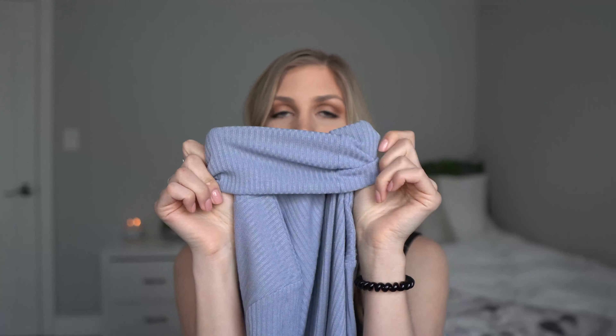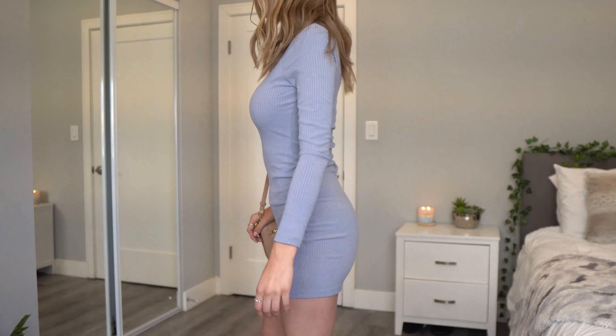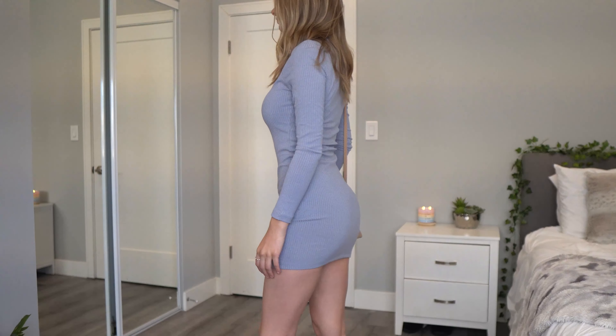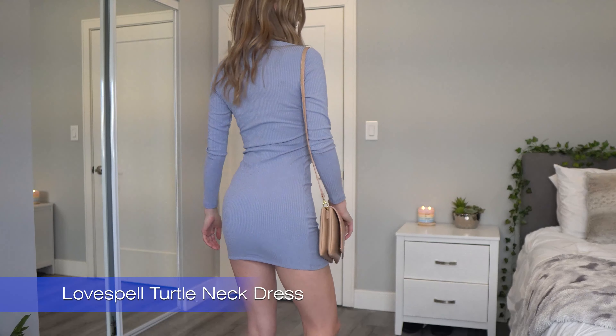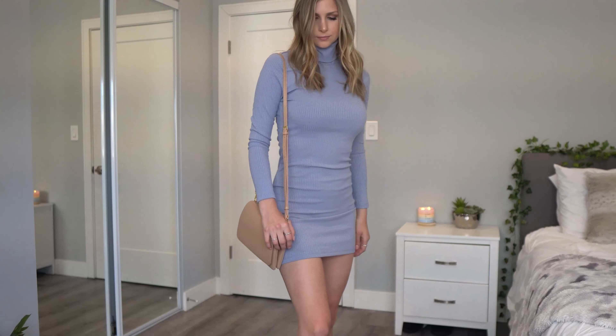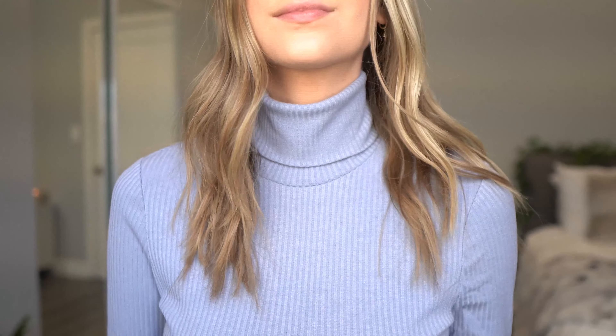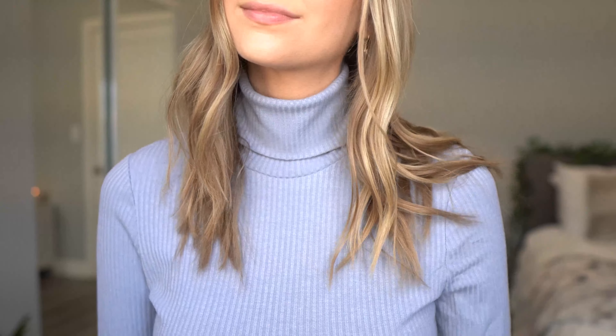I ended up getting this dress — it's a long-sleeve bodycon dress with a turtleneck, and I just fell in love with the color. Blue in general is like my color. This is called the Love Spell turtleneck dress in baby blue, it was $38, and I got a size small. The texture on it is a ribbed, kind of soft material.